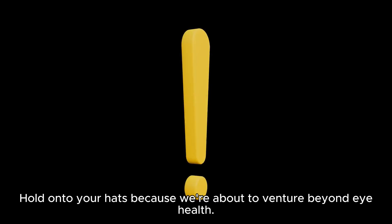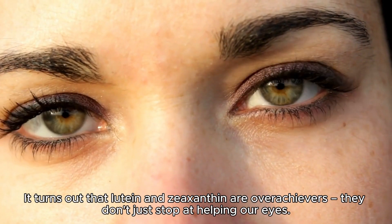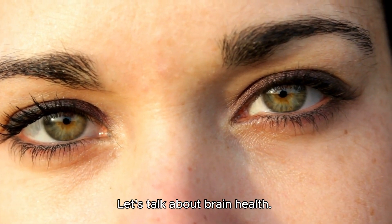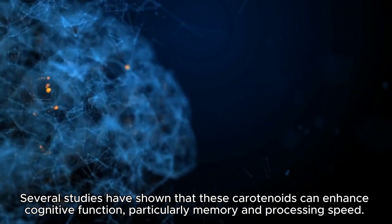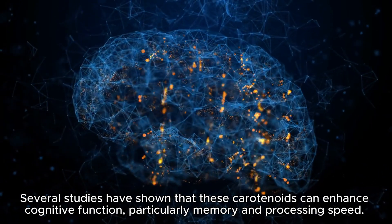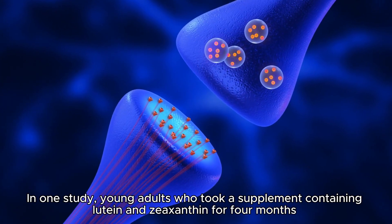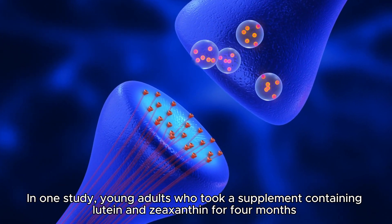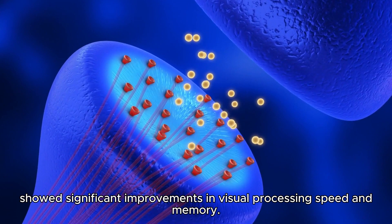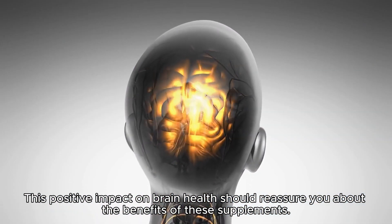It turns out that lutein and zeaxanthin are overachievers — they don't just stop at helping our eyes. Several studies have shown that these carotenoids can enhance cognitive function, particularly memory and processing speed. In one study, young adults who took a supplement containing lutein and zeaxanthin for four months showed significant improvements in visual processing speed and memory.